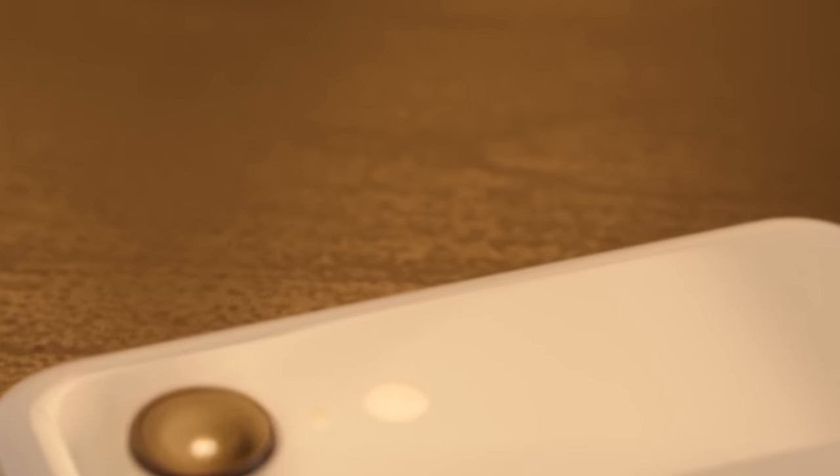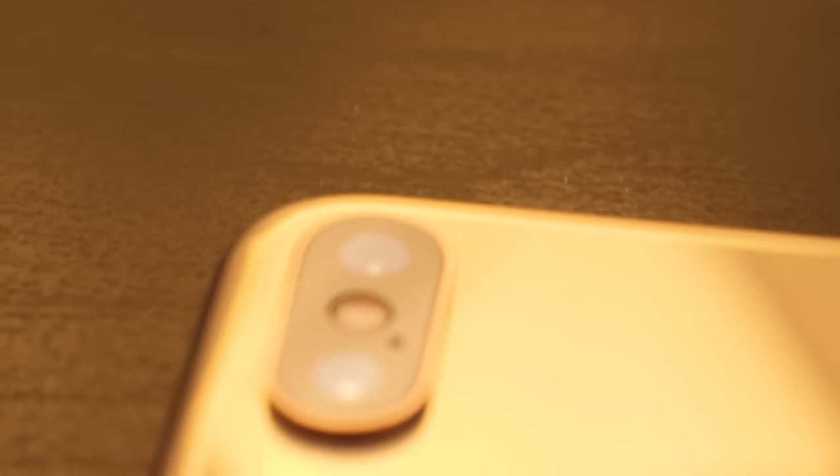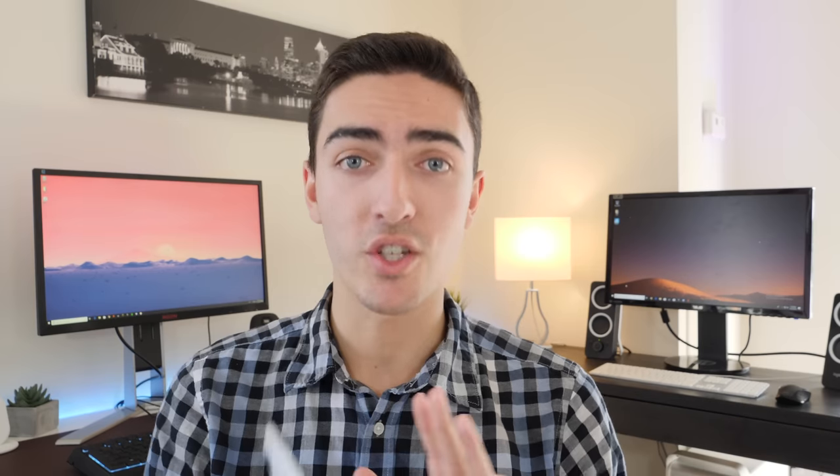Speaking of cameras, I'm not going to go too in-depth about the cameras on iPhones versus the Pixel because that's a much larger topic than what we have time for here. This video is already very long, and a camera comparison really should be its own thing, so I would suggest finding a separate dedicated video comparing the cameras on the Pixels and the iPhones.